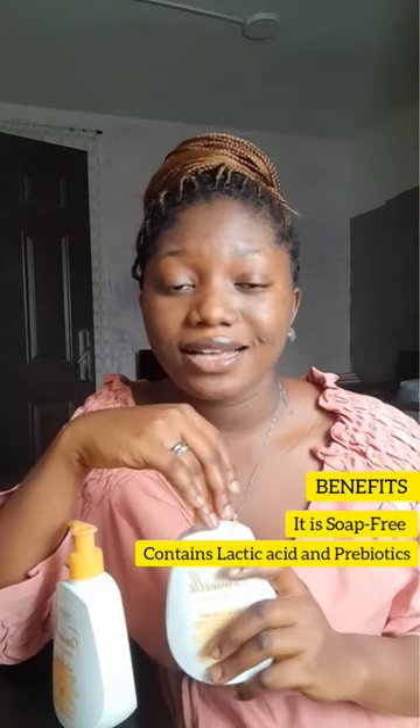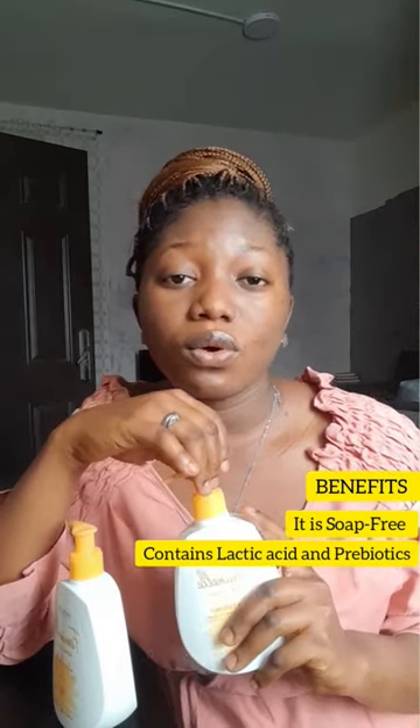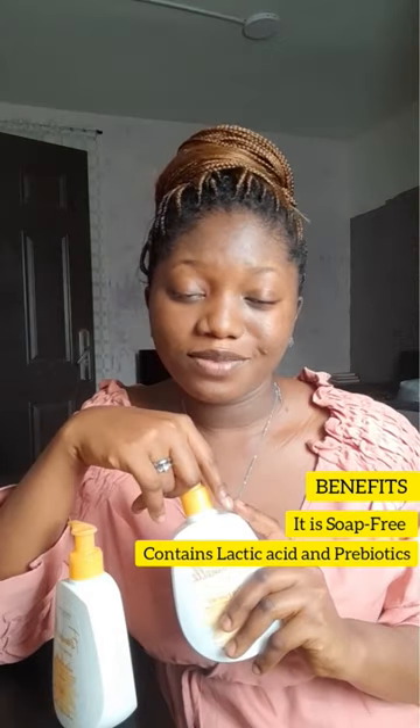Feminelle contains what's called lactic acid and probiotics, which help to maintain the pH balance and also the normal flora of your intimate area.